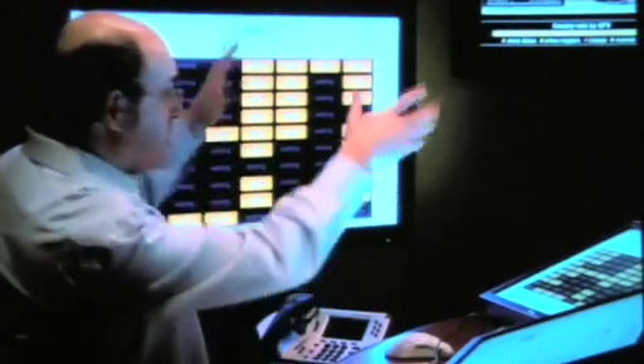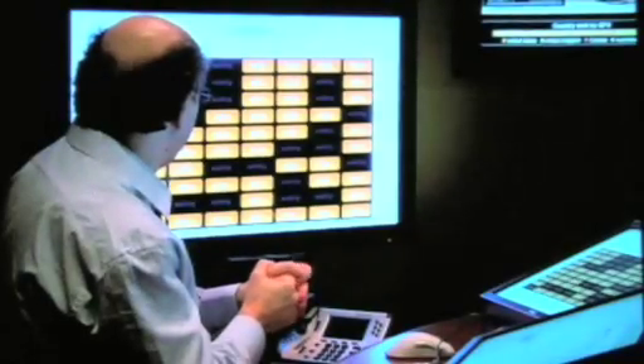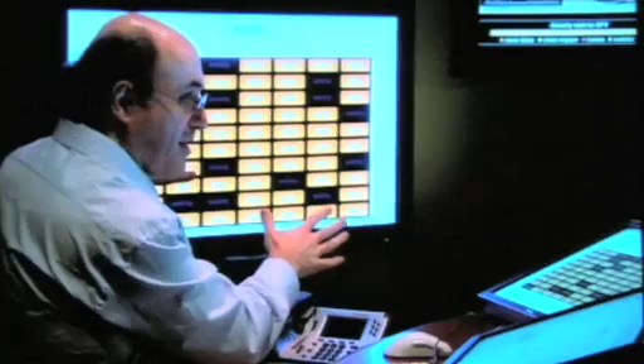These different displays update at different speeds — some of them are updating every few seconds, some take 15 seconds or even a couple of minutes to update. It looks like we're filling in here. So far nothing has turned red or anything like that. That's a good sign.